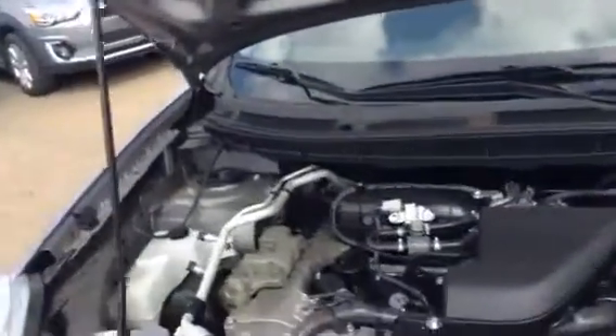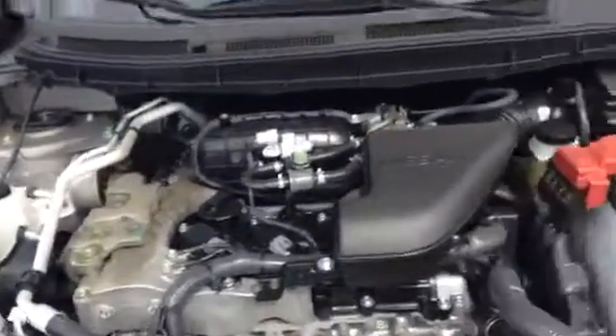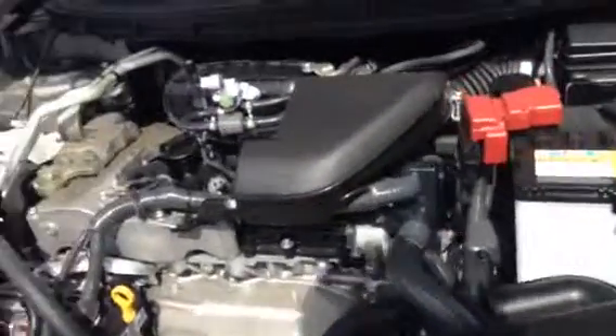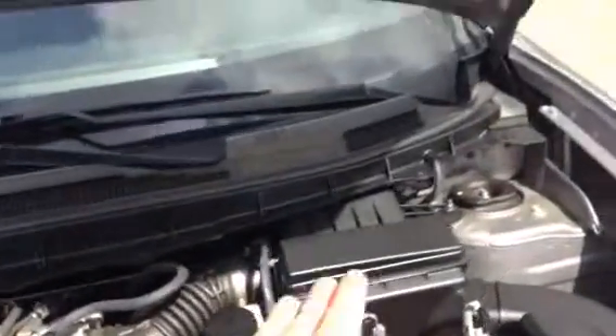Starting under the hood here, it's going to be a 2.5L 4-cylinder engine. Obviously you get your air intake here — it's nice and high for nice, dense, clean air, which is great for the engine. Battery's right there, and your fuse box right behind it.